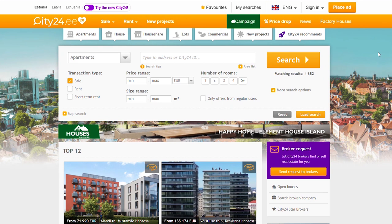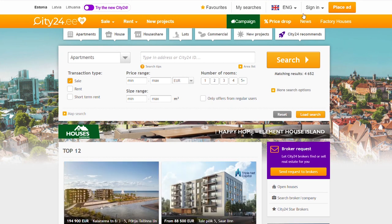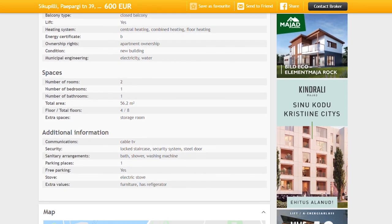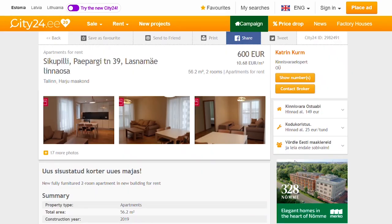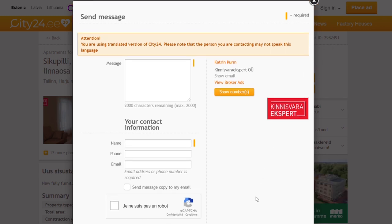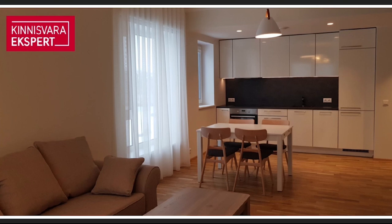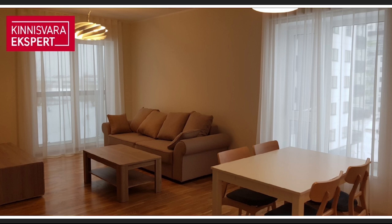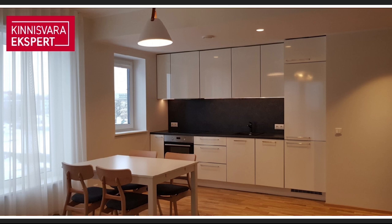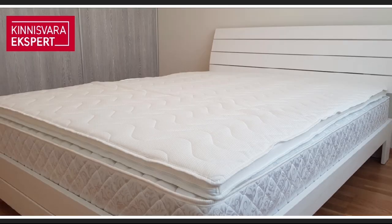city24.ee is also a good website with similar filters. In addition to English and Russian it is also translated to Finnish. There are lots of useful info in the property description and they also have a map. However, I noticed that their contact form is sometimes buggy and you basically have to refresh it to be able to send a message. In general both kv.ee and city24.ee are good and usually you receive answers shortly. Also it's worth noting that most apartments for rent come already furnished and fully equipped.